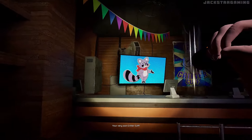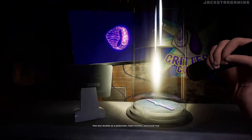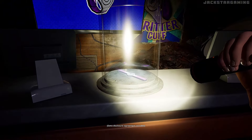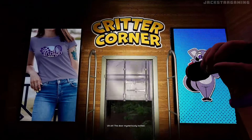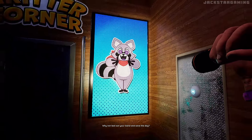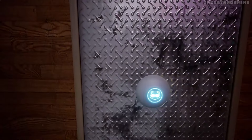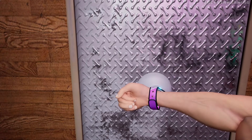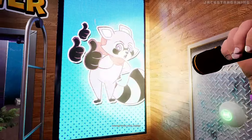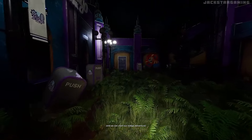Here you go, buddy! Your very own Critter Cuff — a new way to interact with the park, that also doubles as a pedometer, heart monitor, and mood ring! Data disclosure agreement included. Uh-oh, the door mysteriously locked! Why not test out your band and save the day? Hooray! Great work, buddy! Now try entering the park, and we can start our Indigo Adventure!